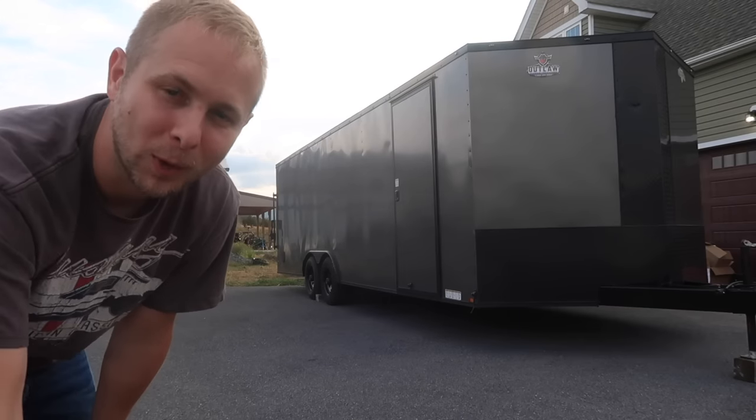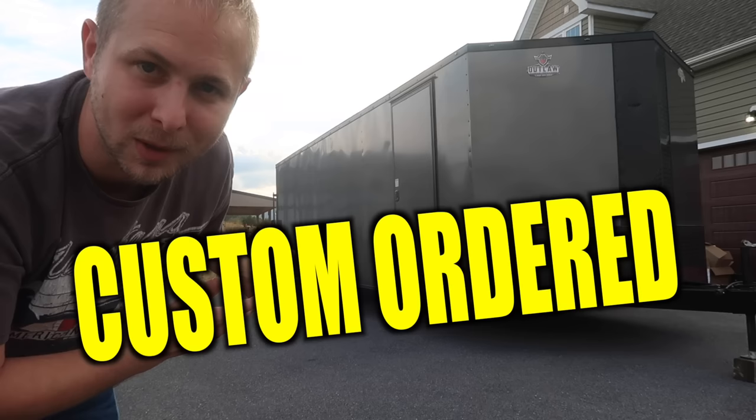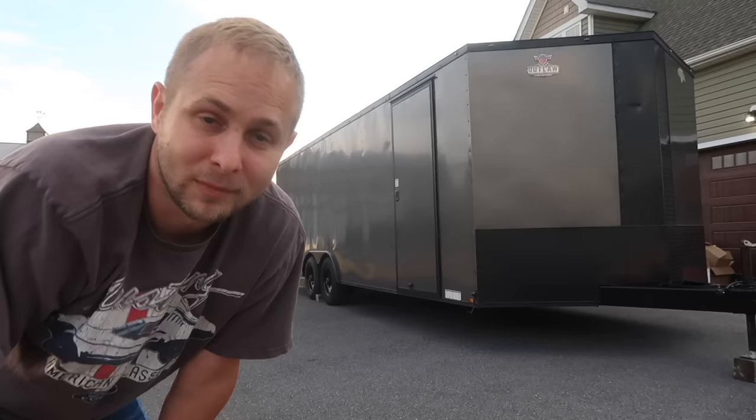Welcome back to another Joyride video. This video we're upgrading our car trailer — we're getting something more good. We are going to take a family road trip all the way down to Georgia. It's going to be a 12-hour drive. That's where the goodest deals were. We're taking a road trip. Enjoy.